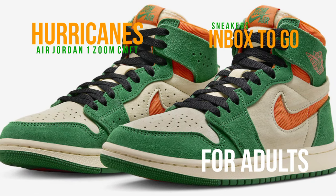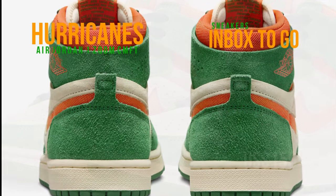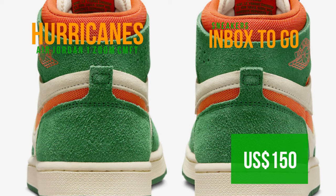Check out the images and watch for the Air Jordan 1 High Zoom CMFT 2 Pine Green to drop at select retailers and Nike.com in the coming months. It has a US$150 suggested retail price.